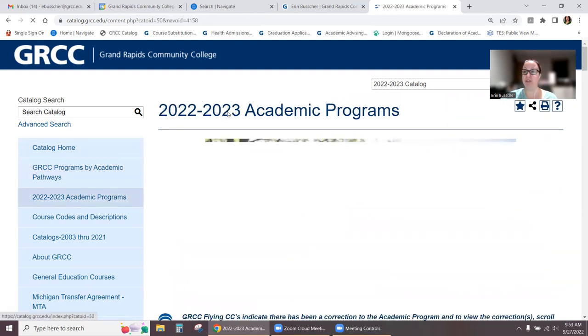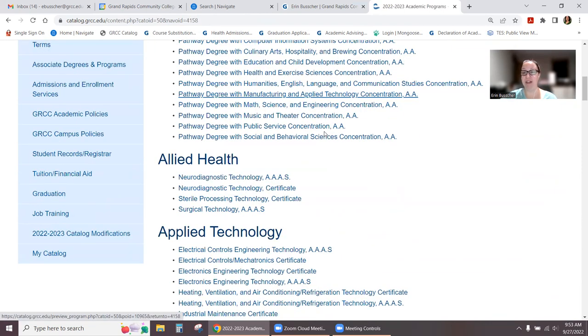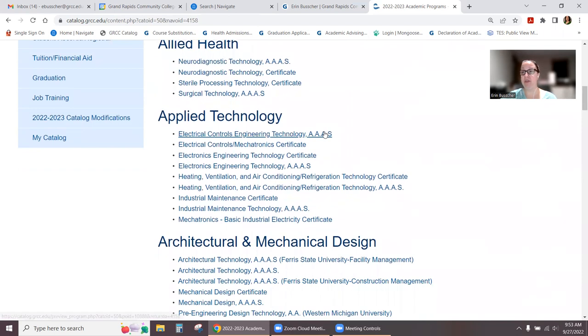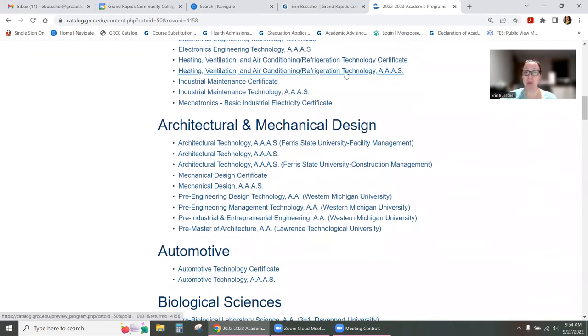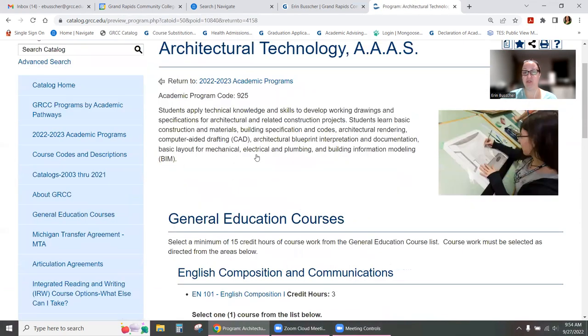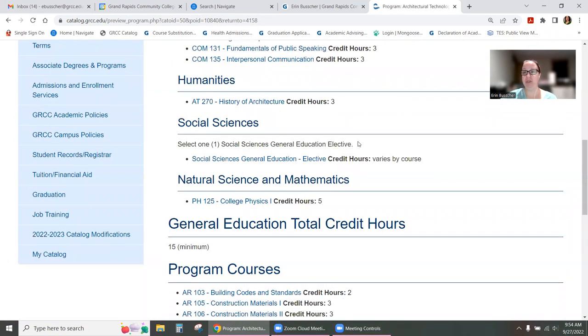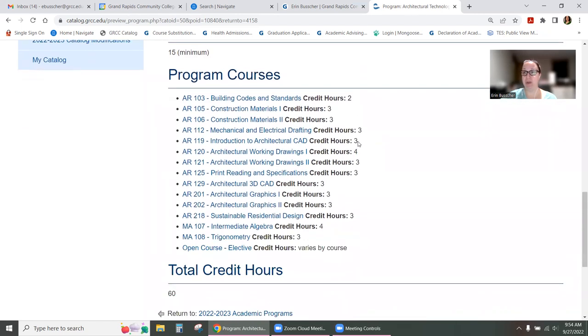The last thing I want to show you is for students that are not planning to transfer. Anything that's not a pathway degree and doesn't have the word 'pre' in front of it is meant for a student planning to go right out into the workforce after finishing at GRCC. We have certificate programs such as sterile processing, and we also have Associate of Applied Arts and Science degrees, or AAAS. You can come right into the catalog, click on your program, and it'll show you the same information — general education classes, directions on what to choose, and the program courses you can pick from.